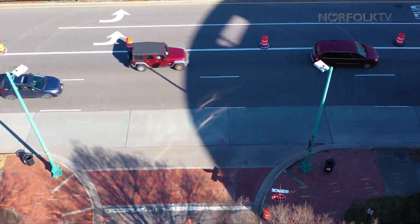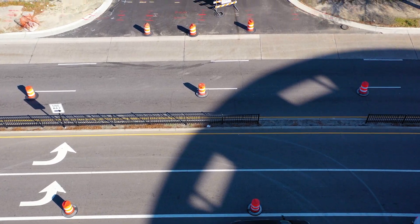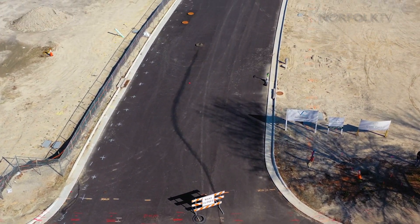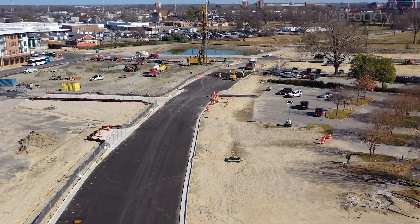Previously Freemason Street teed into St. Paul's Boulevard, and with this we'll be making a multimodal east-west connection throughout Kindred and downtown, providing access for bikes, pedestrians, vehicles, HRT buses, and all other users for the city.